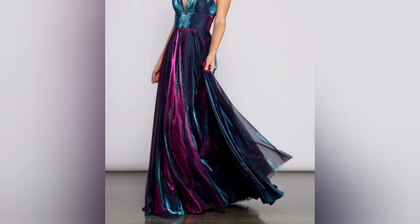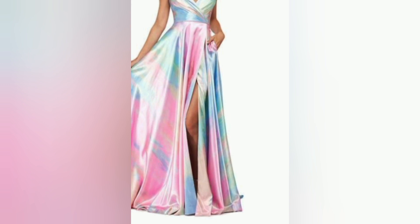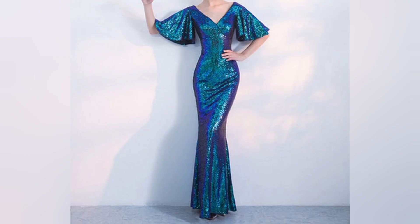We will showcase a stunning collection of sparkling dresses designed to make you shine and steal the spotlight at any event — whether you're preparing for a special occasion, a glamorous party, or just want to add some extra sparkle to your everyday wardrobe, we have got the perfect picks for you.